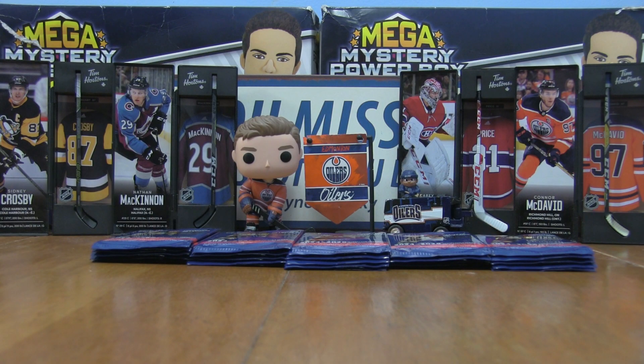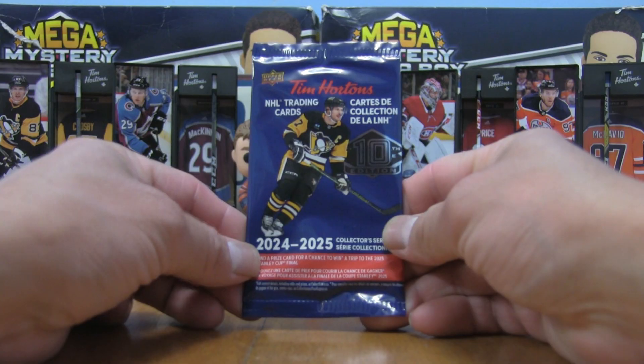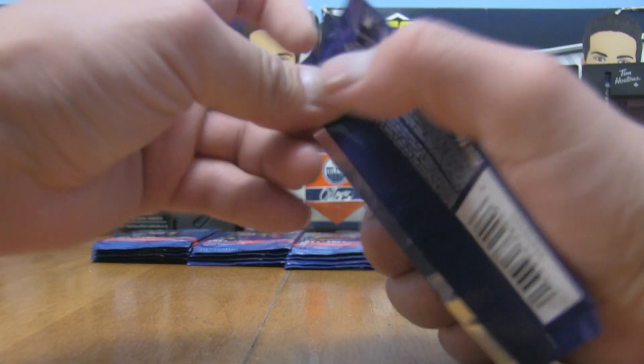Some other harder-to-hit inserts: Frozen Hot Shots one in three, True North one in four, Pure Gold one in seven, Above the Ice one in eight. The Sydney Crosby retrospective is one in 24 packs — we hit one in Part 1, so we should get another one here in this video.